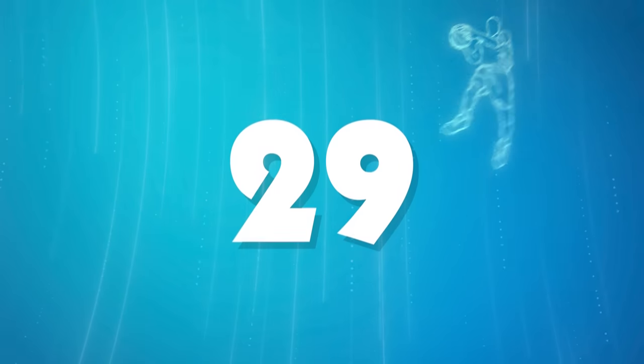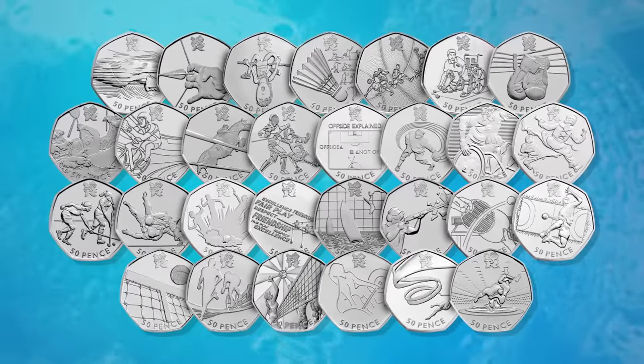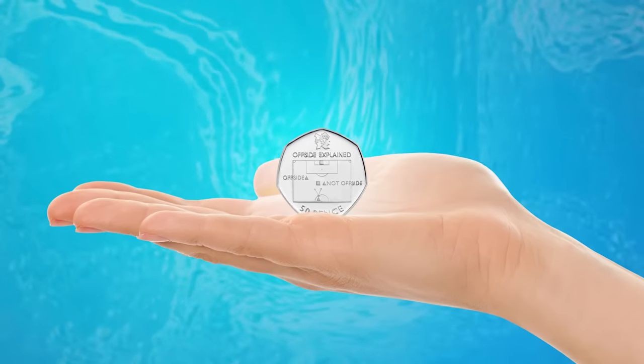To determine their designs, the Royal Mint held a coin design competition, with Olympic sports as the theme. All of these coins proved highly popular with collectors and sparked a whole new generation of change checkers, but some remain more sought after than others.